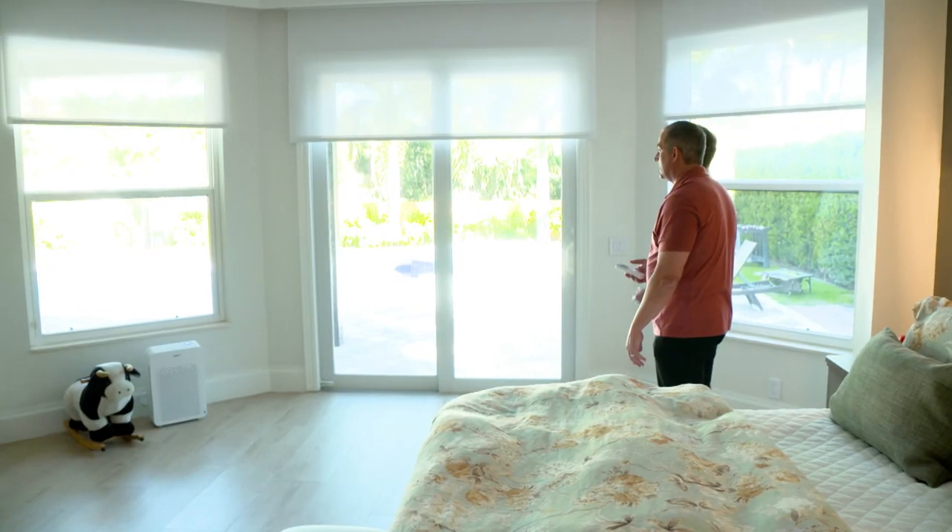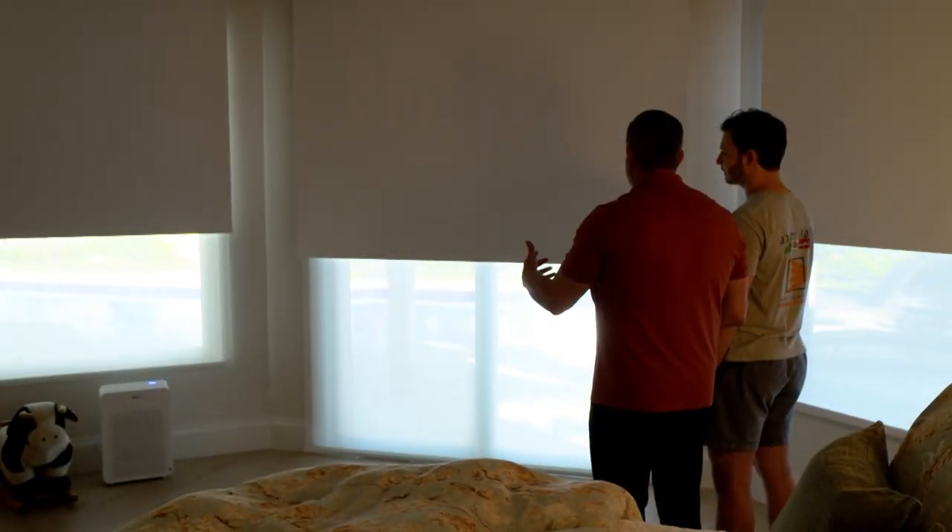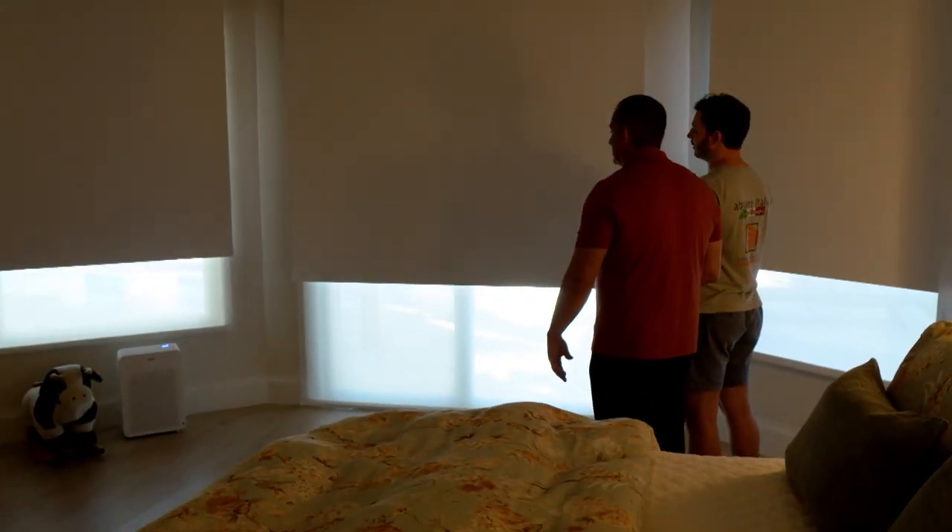First, motorized blinds are going to help with UV protection. Second, they help with energy efficiency for the home. But most importantly, during the day they block out sun we don't want coming in while watching TV, which creates a glare. At nighttime, they provide privacy and darkness in the rooms to allow us to sleep better.